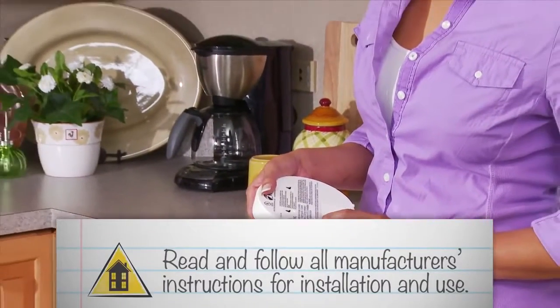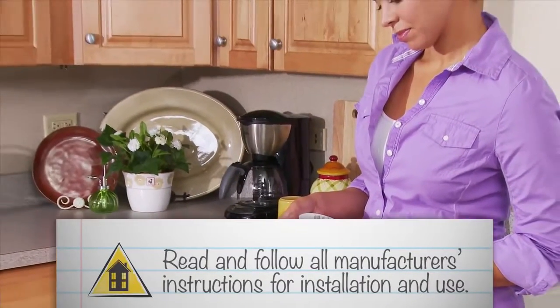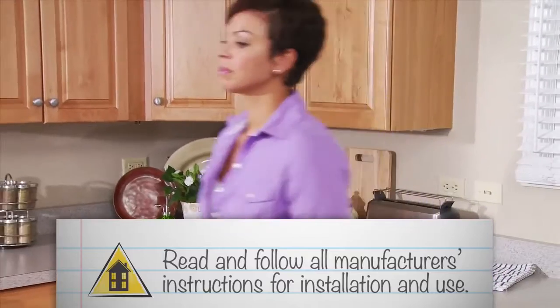A lot goes into making a house a home. You want to make it comfortable, of course, but above all, safe, especially for children and pets. Here are a few safety tips you can use to help protect your home and everyone in it. Always start by reading and following all manufacturer's instructions for installation and use of the items in these tips.